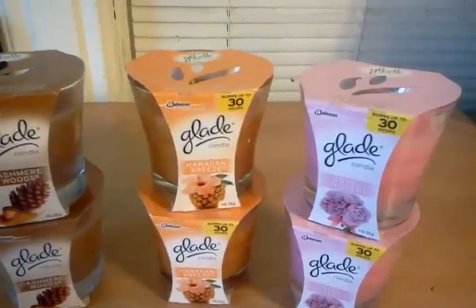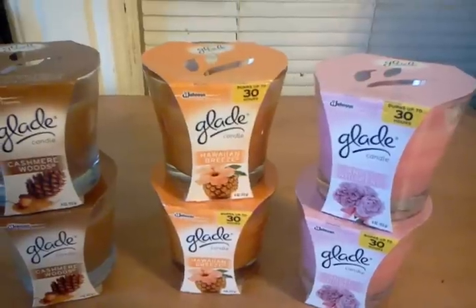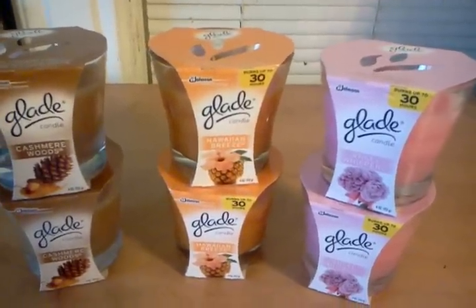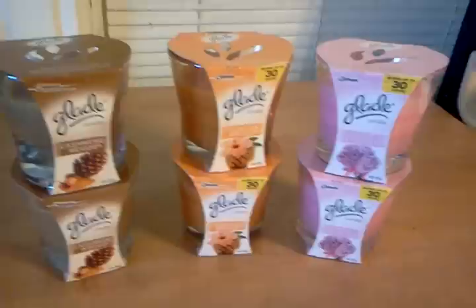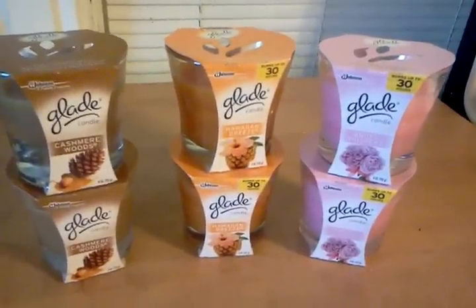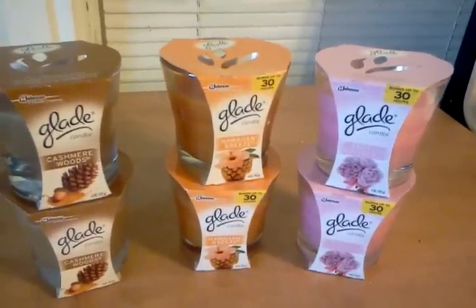When you buy 6 of them, your total will be $9. You'll get $6 off with the coupons, which brings you down to $3. And then there is a digital just-for-you coupon for $1 when you buy 2, and it only works one time.